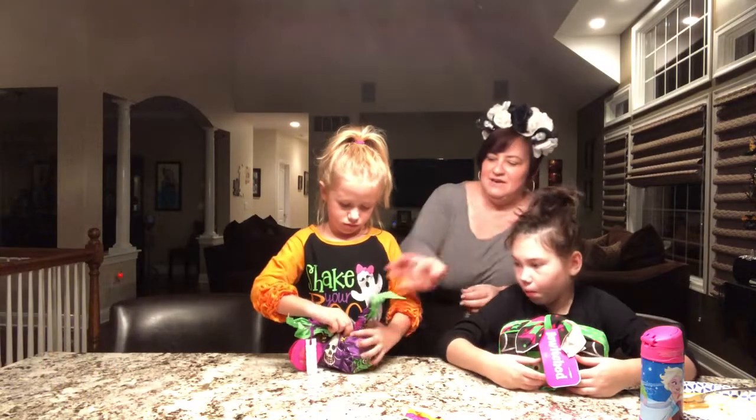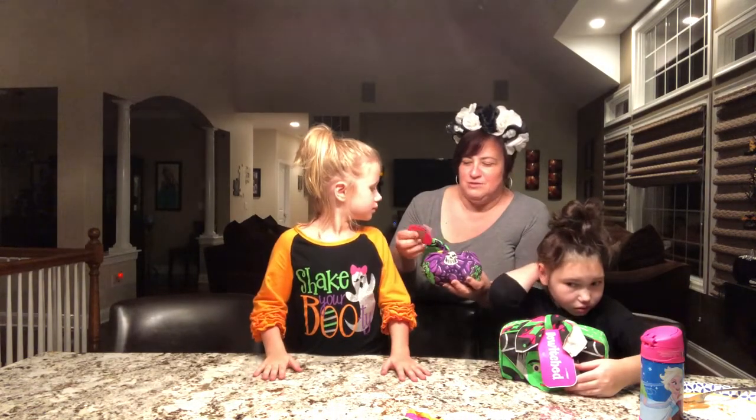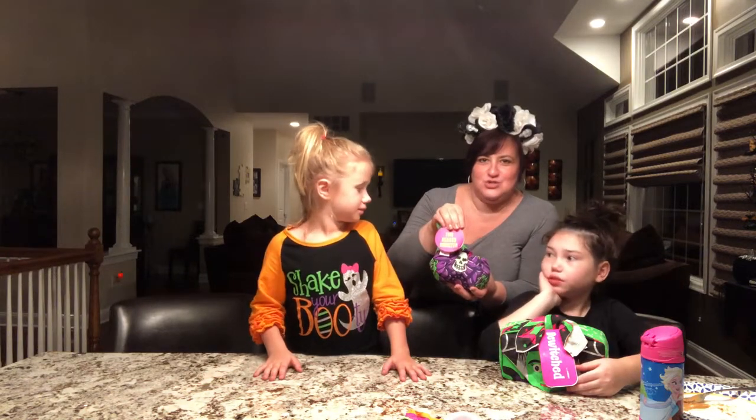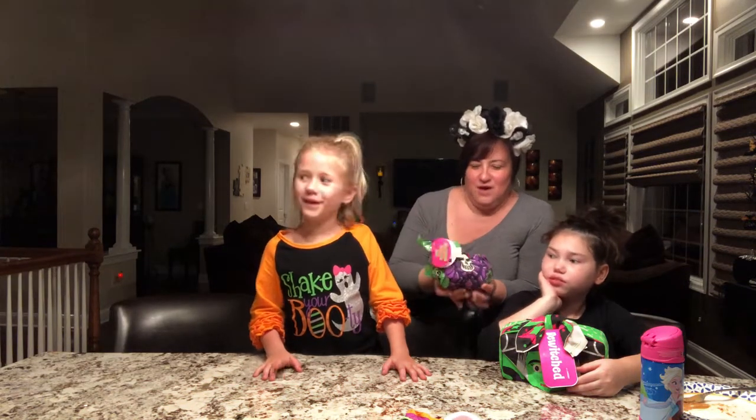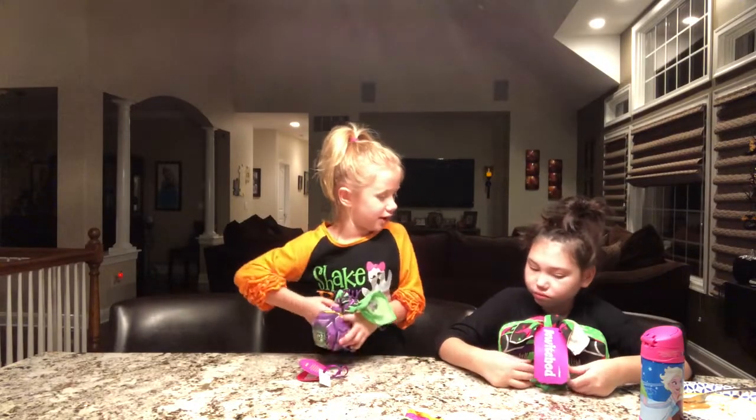This one is $17.95 and it comes in the same type of wrapping that's reusable. It's called the Two-Headed Monster. That one smells good, and there's a bunch in there.